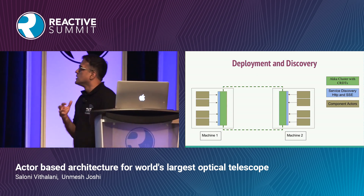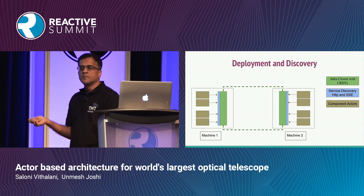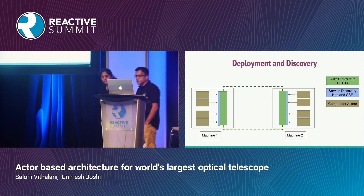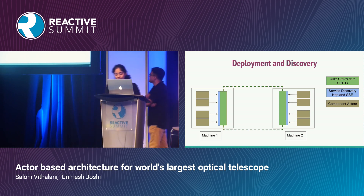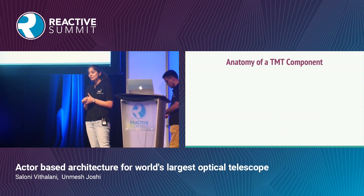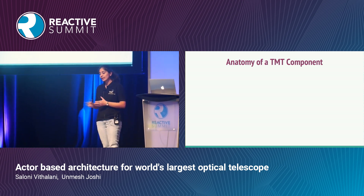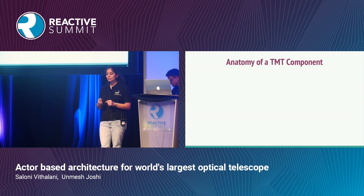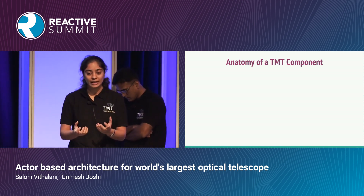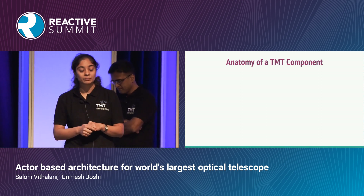This is the high-level ecosystem. Now we'll go slightly deeper into how actors are used inside these components. A component in TMT means a sequencer, assembly, or HCD. An assembly generally needs to discover an HCD, send commands, and handle the response. The framework — built by ThoughtWorks India using actors — is what assembly writers, HCD writers, and sequencer writers will use when writing the actual implementation of the component.